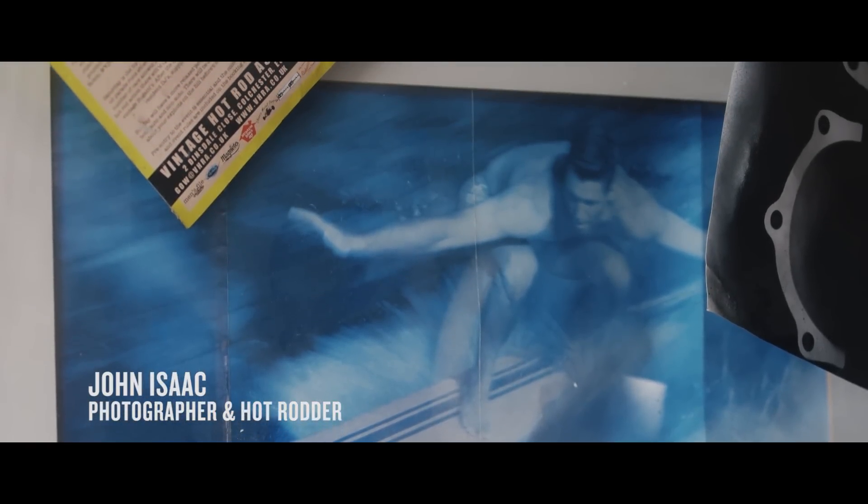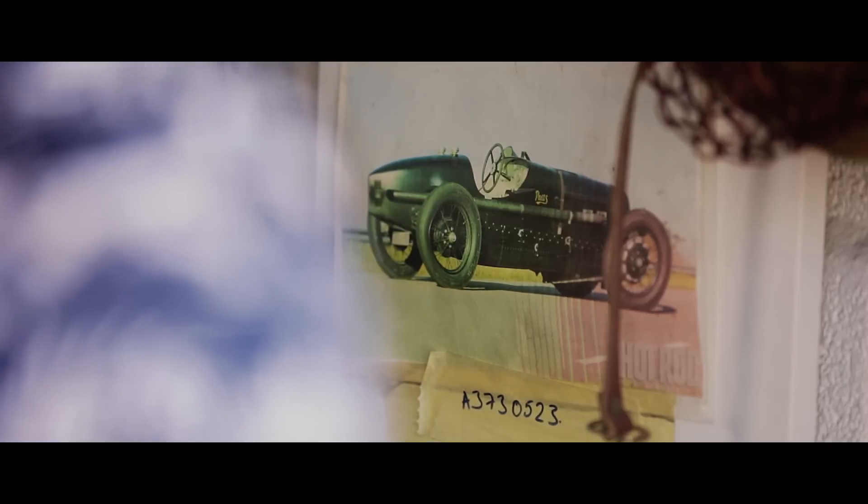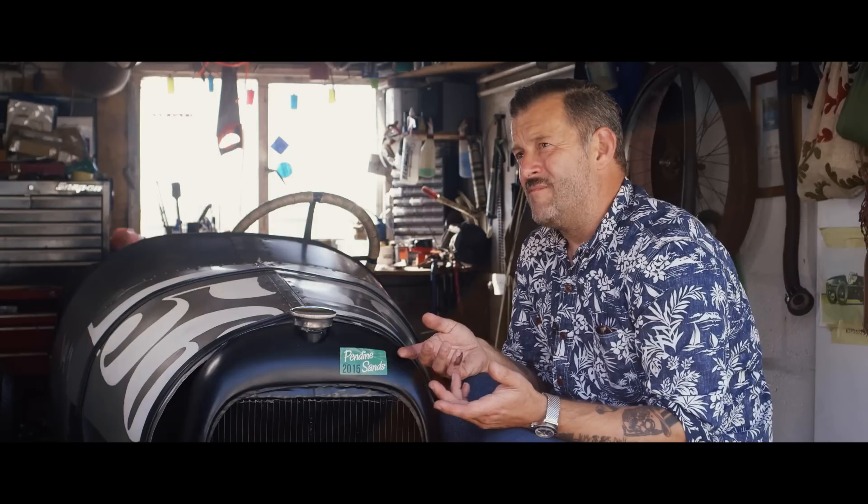I've always liked to be on the fringe. I don't want to do stuff that everybody else is doing. So with the Hot Rods I think it's a fairly natural progression — they're not as accessible. You have to really graft if you want to have a Hot Rod. You can pay and somebody will build you one, but that's not what this is about. This is about tinkering around in sheds.